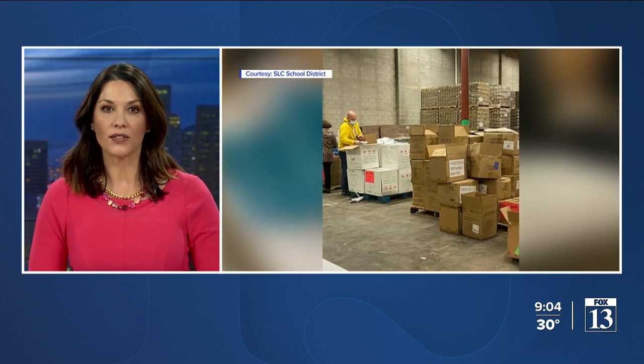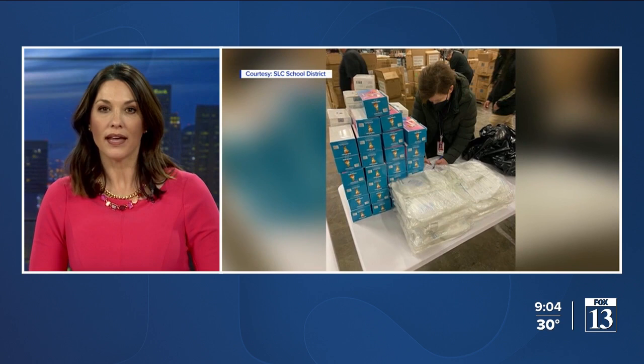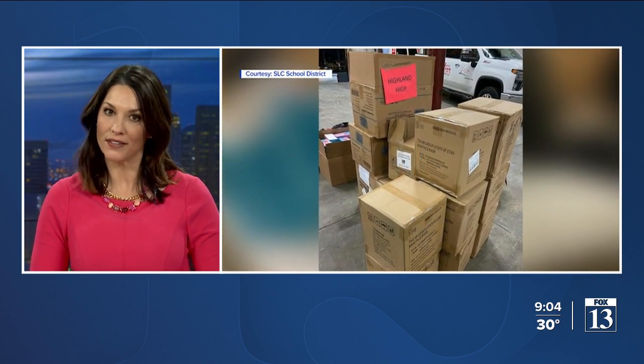Libraries and senior centers do not have any child-sized respirators. The county is shipping those out directly to school districts. Salt Lake City School District shared these pictures of the masks they received this morning.